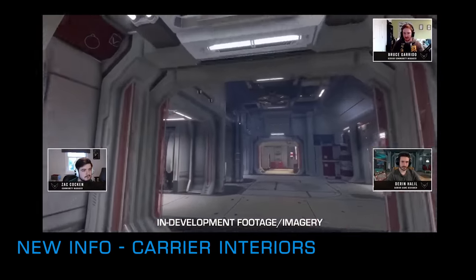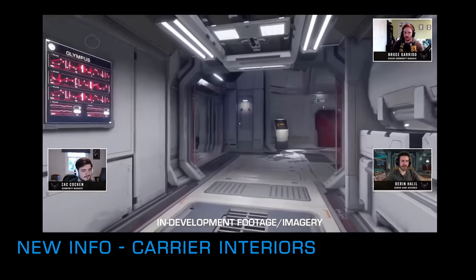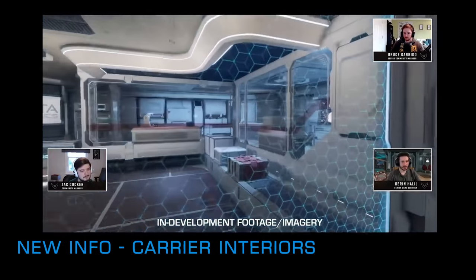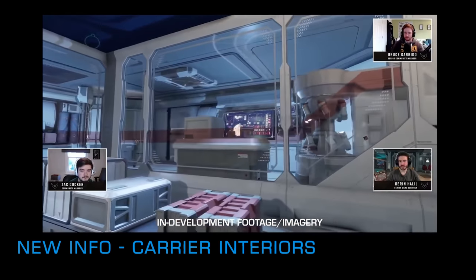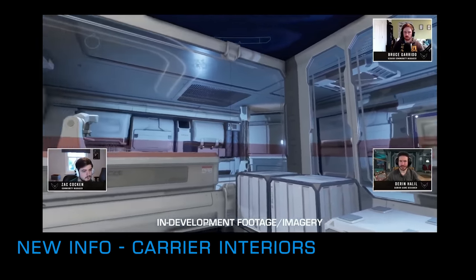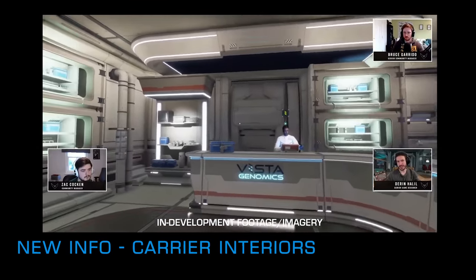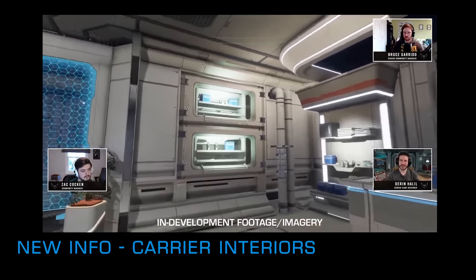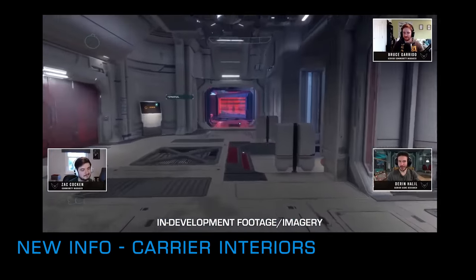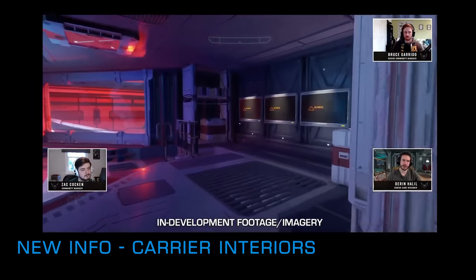Deren went on to talk about the bar area, which came with one of the more significant reveals of the stream. The bartender service onboard a carrier will work slightly differently to how it does in starports — carrier owners will be able to use it similarly to the existing carrier commodity markets, but instead of trading in commodities, the carrier will add supply or demand for on-foot engineering materials. When implemented, this could potentially make the gathering of at least some on-foot engineering essentials much, much easier.